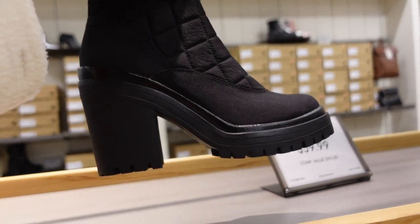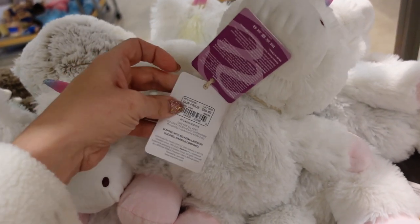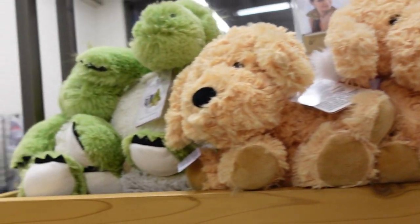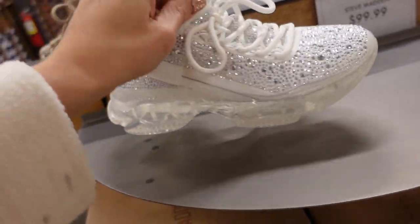Also seeing Warmies here — looks like they're $26.99. They have the unicorn, little sloth, a penguin, a dog, and a dinosaur.